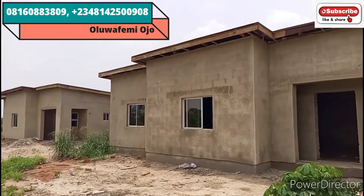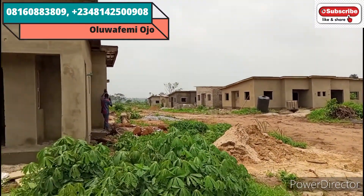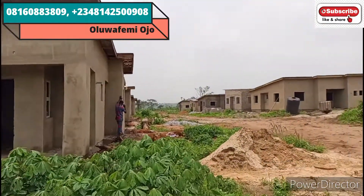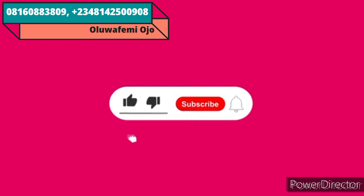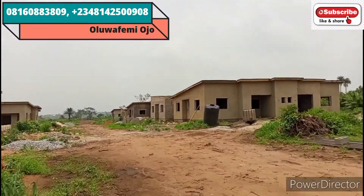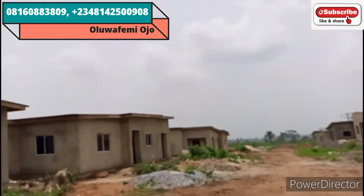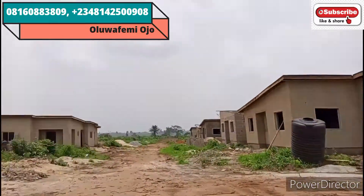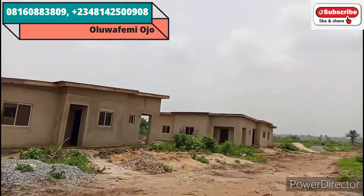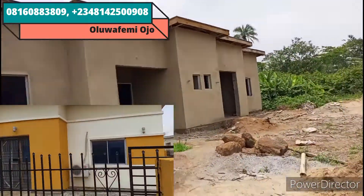I'll still be giving you updates on development in this estate — Treasure Island Estate Phase One Extension. Kindly subscribe to my YouTube channel for more updates so you can keep seeing progress on this project. Now I'm taking you down to the two-bedroom bungalow section. I told you we are building both three-bedroom bungalow carcass and two-bedroom bungalow carcass — by my left here is a set of three-bedroom units. I'm now heading to the two-bedroom section — same prototype as we have in Phase One.